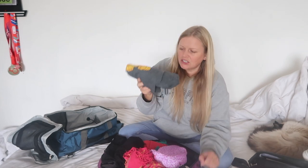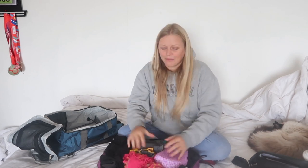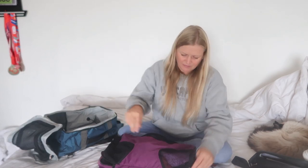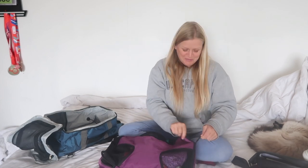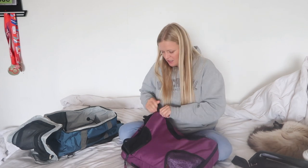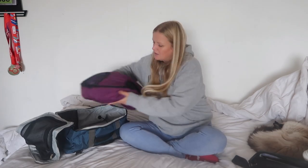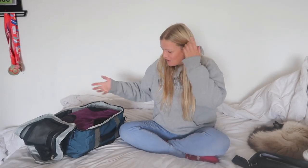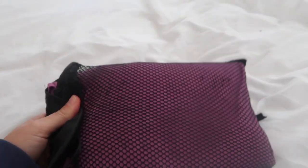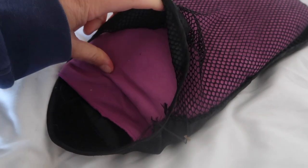I've also got a t-shirt for sleeping in. And that's about it in terms of clothes — which really doesn't seem very much, but I don't need very much. Let's zip this up. I might change this to a smaller packing cube. I also have my microfiber towel — it's a bit falling apart but I'm taking it.